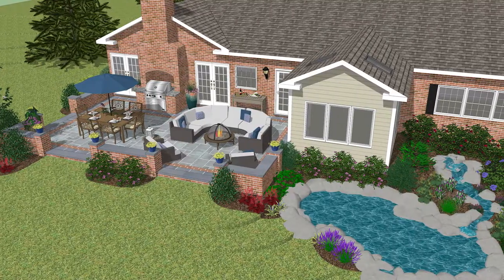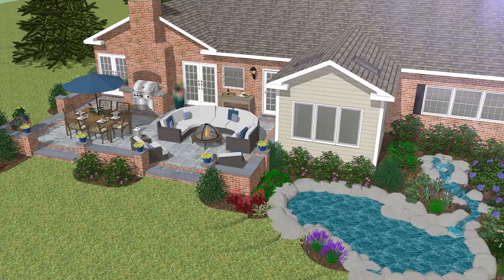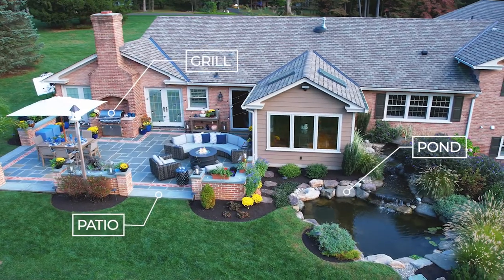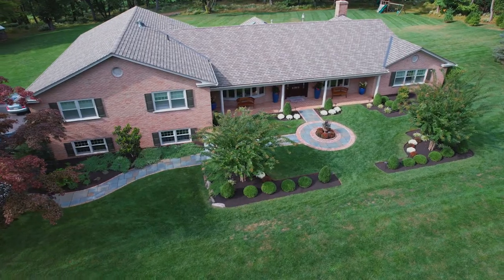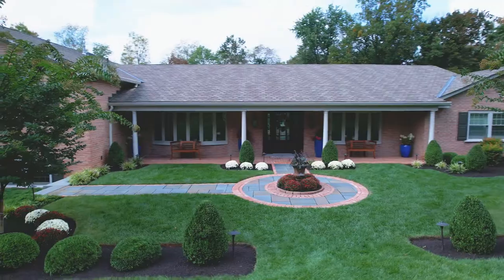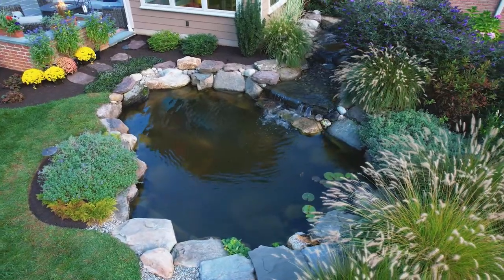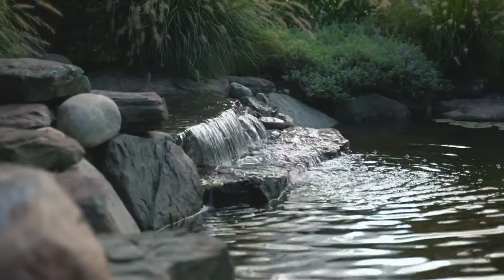The 3D images that were presented to me at the Gasper office were amazing — they pretty much sold me on the project. The ideas that Gasper came up with for this courtyard in front of my house — I never would have thought to do that. We get compliments all the time.